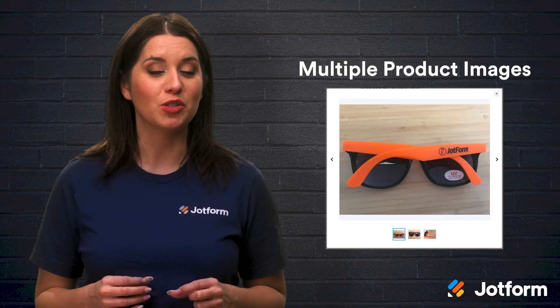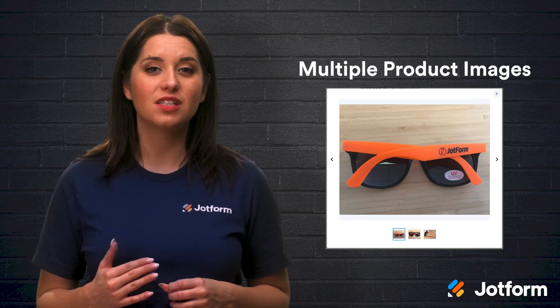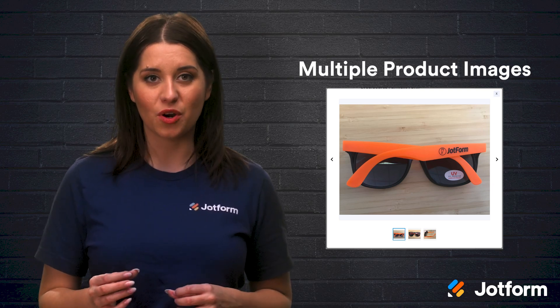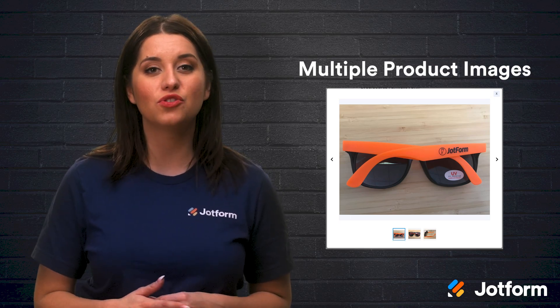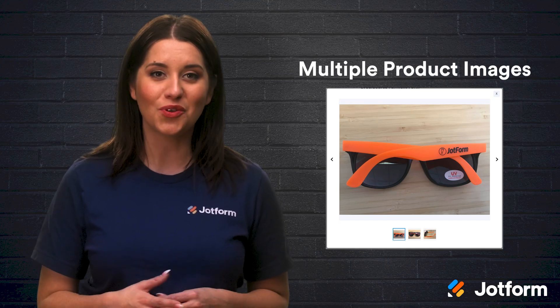First up, we've enabled you to display multiple product images. Images are the strongest tool you can use to convince someone to make a purchase, so having more than one picture is key. On JotForm, you have the option to display multiple images per product, and JotForm enables customers to view enlarged versions of your pictures to get a more detailed view of your product.